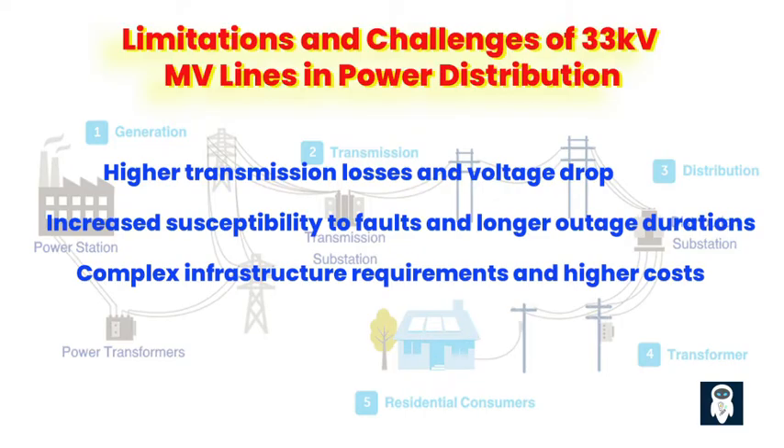Increased Susceptibility to Faults and Longer Outage Durations. 33 kV MV lines are more prone to faults compared to their 11 kV counterparts. These higher voltage lines are more susceptible to issues like insulation failure and equipment malfunction, leading to longer outage durations and inconvenient disruptions to power supply. Building and maintaining a 33 kV power distribution infrastructure requires more robust equipment due to the higher voltage levels involved. This means additional costs and complexities in terms of installation, maintenance, and safety measures. The extra effort and investment required may not always be worth it, especially when 11 kV lines provide a more practical alternative.